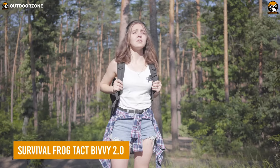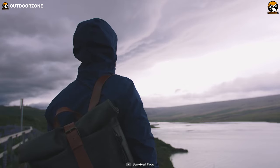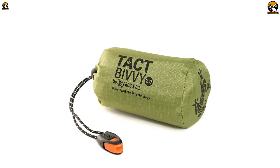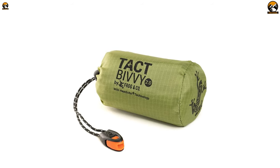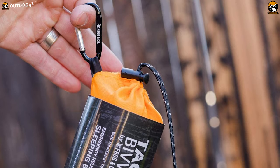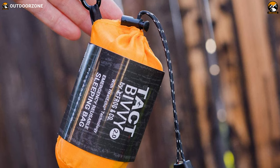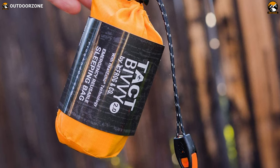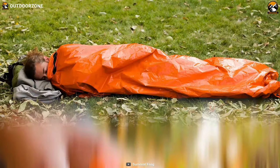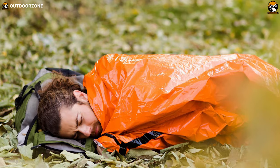When you're lost in the wilderness or facing extreme weather conditions, survival depends on having the right gear. The TAC-BIVI 2.0 Emergency Sleeping Bag from Survival Frog is a life-saving piece of equipment that could make a difference. Weighing only 4.7 ounces, this ultra-lightweight sleeping bag is easy to carry with you wherever you go. With Heat Echo technology, it can reflect up to 90% of your body heat back to you, ensuring you stay warm in the harshest conditions.